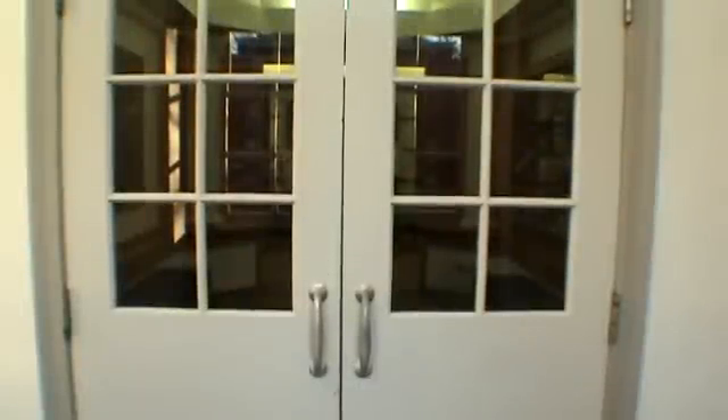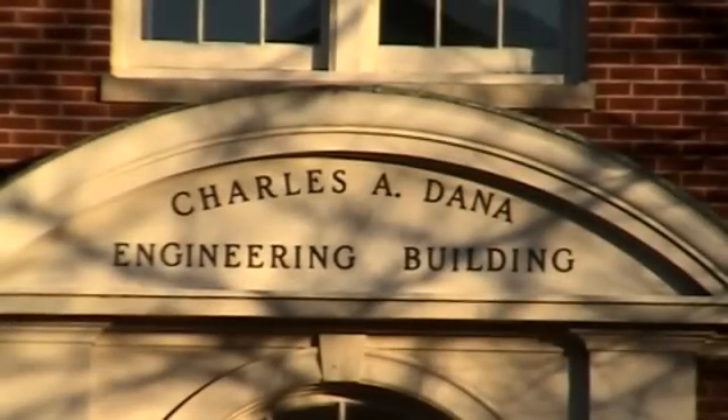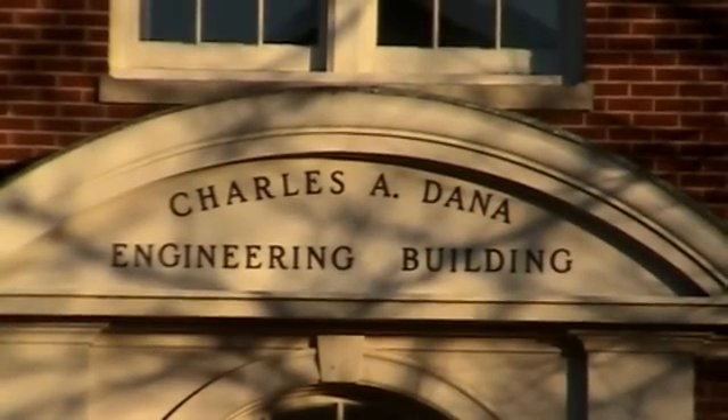The National Geographic team is now venturing into the wild in an attempt to capture this magnificent creature in its native habitat. Join us as we embark upon the journey to Charles A. Dana Engineering.